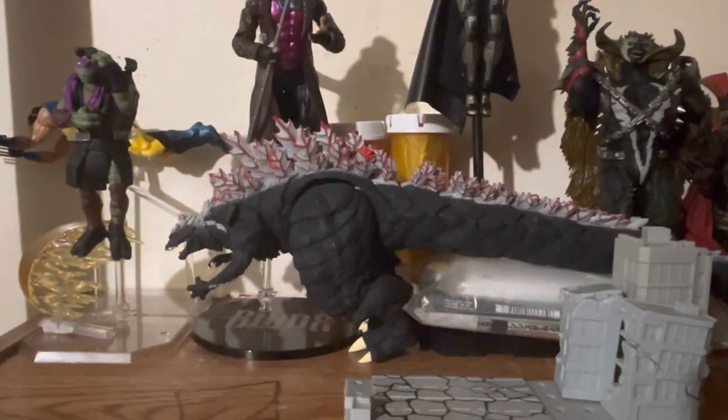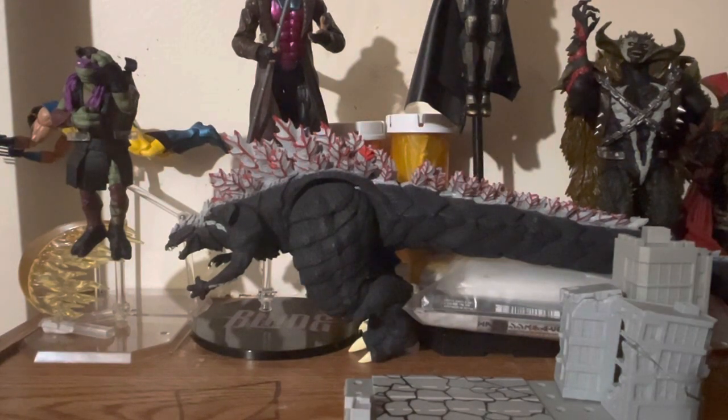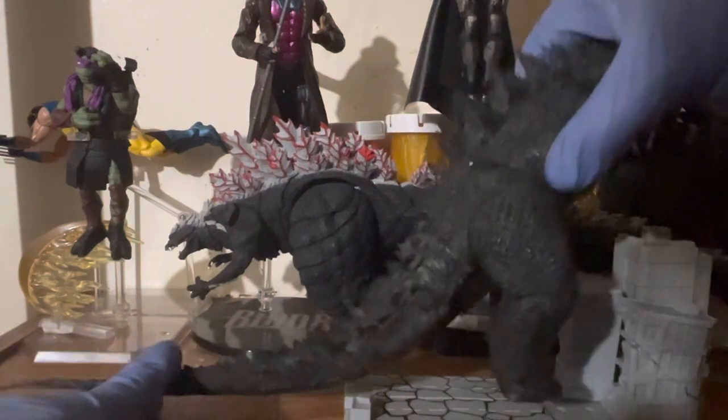Hi everybody, hope you're all doing well and staying safe. Best health to everybody. Today we're going to be looking at the NECA Godzilla 2014 first release.